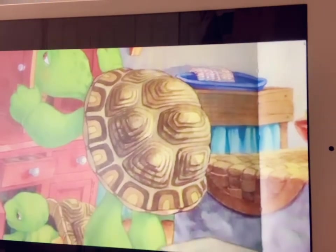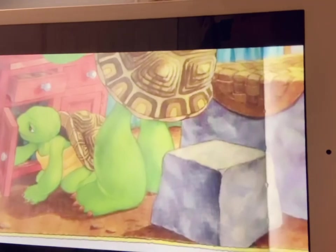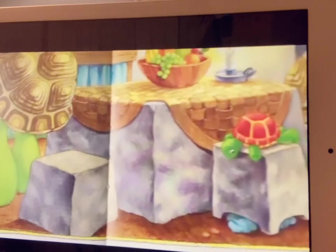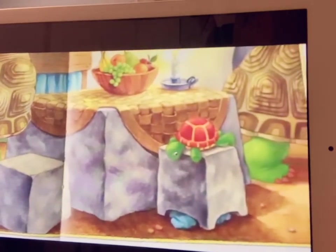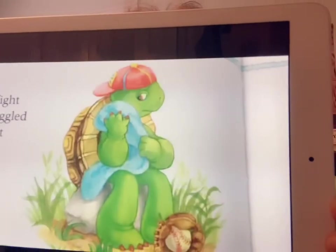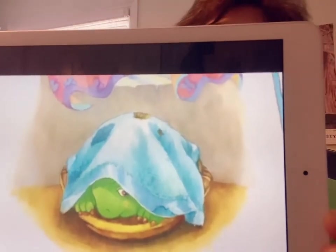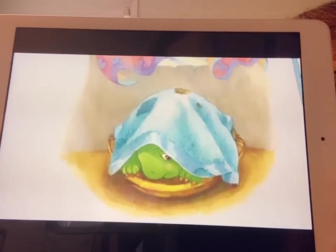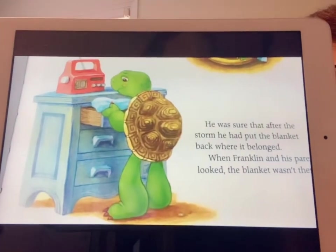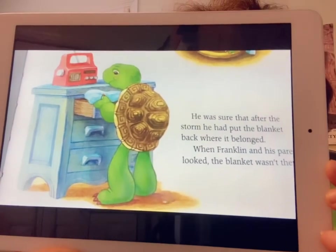So Franklin and his parents hunted everywhere. Try to remember, said Franklin's mother, when did you last have it? Franklin thought: in the morning, after a fight with Bear, Franklin had snuggled with the blanket until he felt better. In the afternoon, when the thunder crashed and lightning flashed, Franklin had covered himself with the blanket until he was calm. He was sure that after the storm he'd put the blanket back where it belonged — but when they looked, it wasn't there.